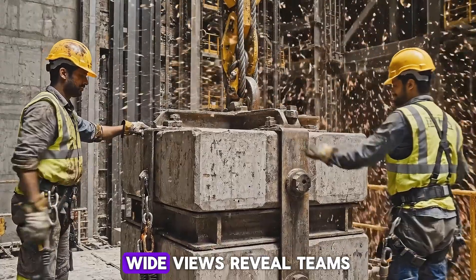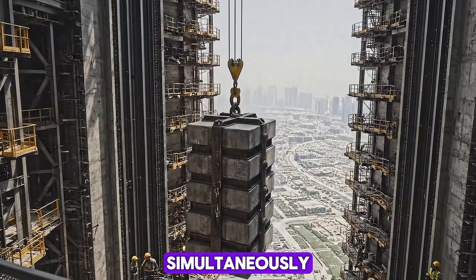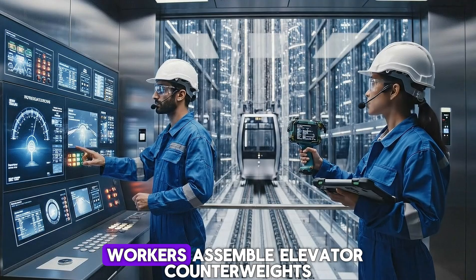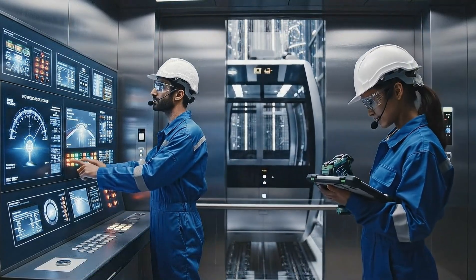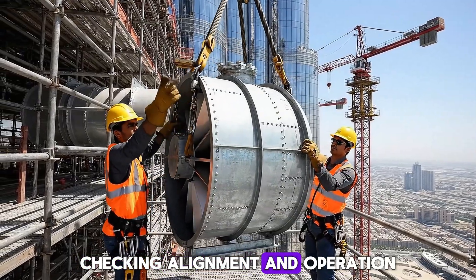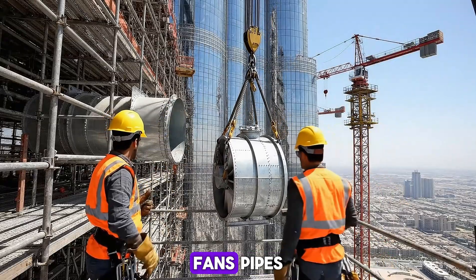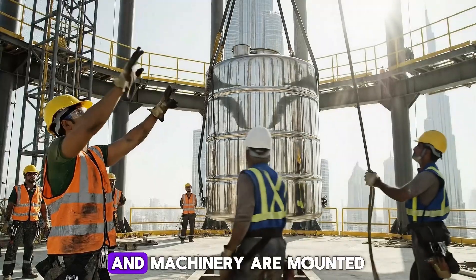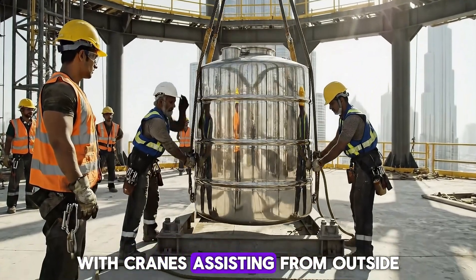Easy, easy now — watch the cables. Wide views reveal teams installing mechanical systems across multiple floors simultaneously. Workers assemble elevator counterweights hundreds of meters above ground. Technicians test elevators, checking alignment and operation to exact tolerances. Fans, pipes, and machinery are mounted, with cranes assisting from outside.